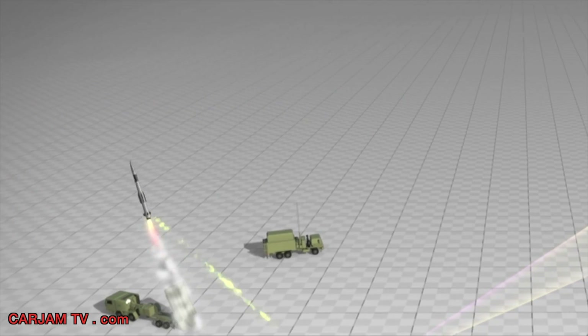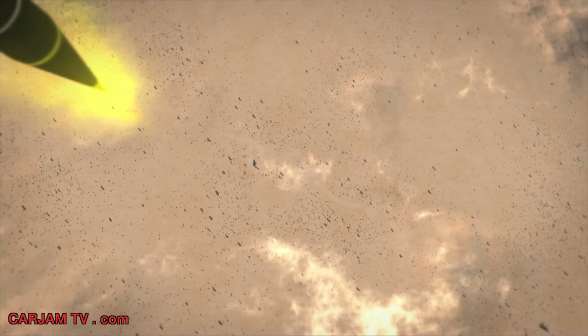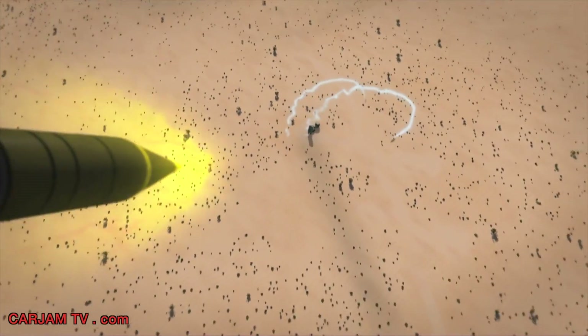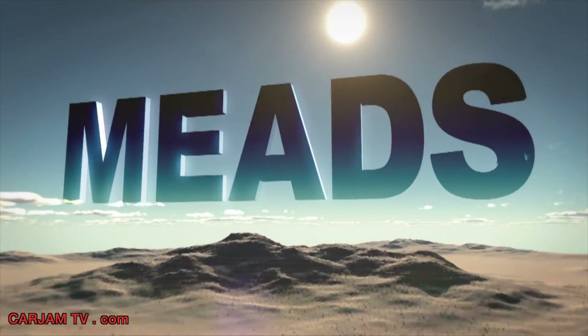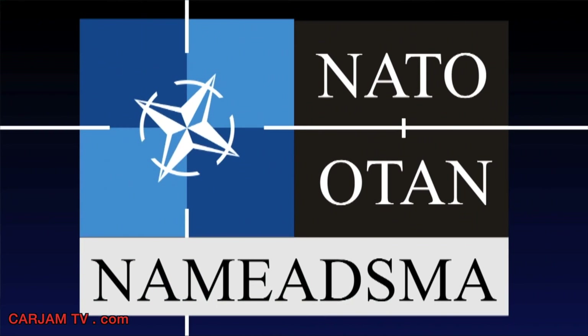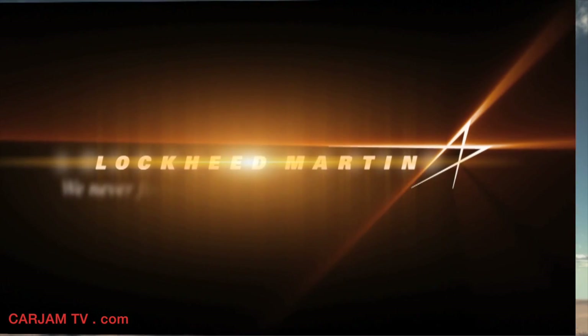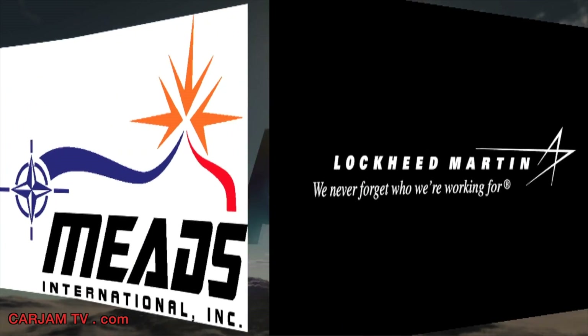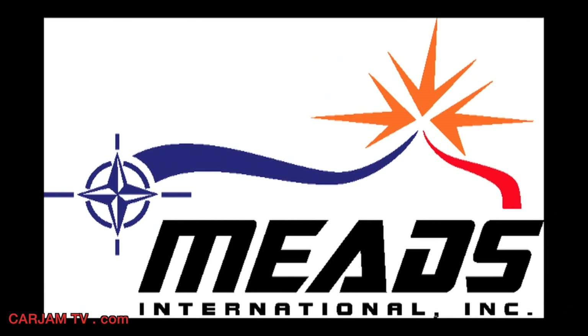Following two previous successful flight tests, Flight Test 2 is the final planned flight test for the MEADS system under the design and development program. MEADS is a cooperative tri-national development program for the United States, Germany, and Italy. It is managed by NAMEDSMA. Lockheed Martin is the prime for the PAC-3 MSE missile, and MEADS International is the system prime.